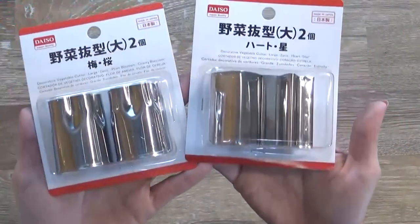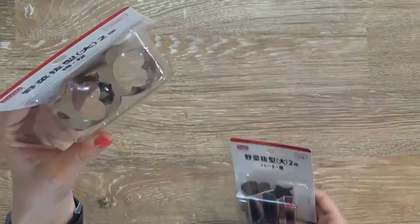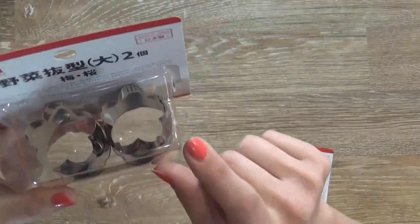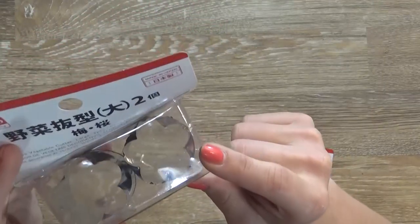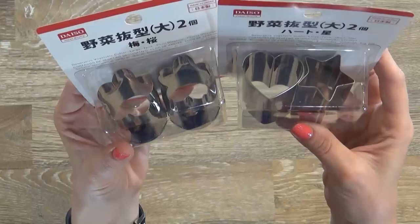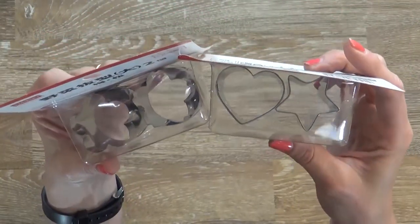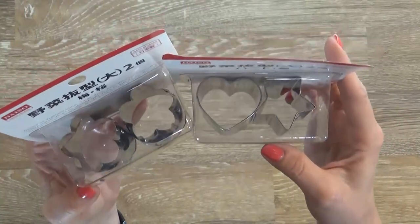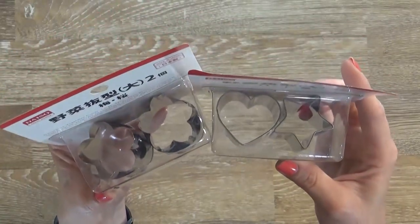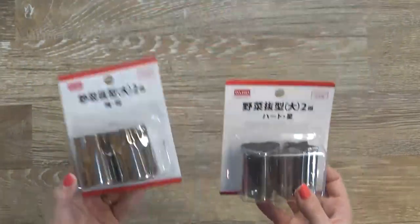Next up I picked up two different kinds of decorative cutters. I have a heart, a star, and two different kinds of flowers — a generic flower and a cherry blossom, otherwise known as a sakura. These can be used to cut vegetables like carrots or cucumbers into cute shapes, or you could use them on meats, cheeses, watermelon, cantaloupe — anything you want. These are super cute and only a dollar fifty each.